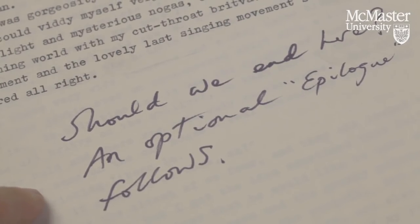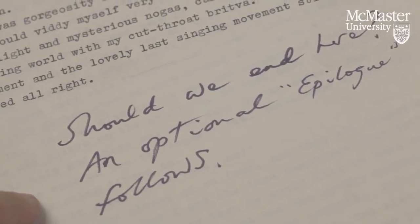That final optional chapter was included in the British edition, and it was not included in the American edition.